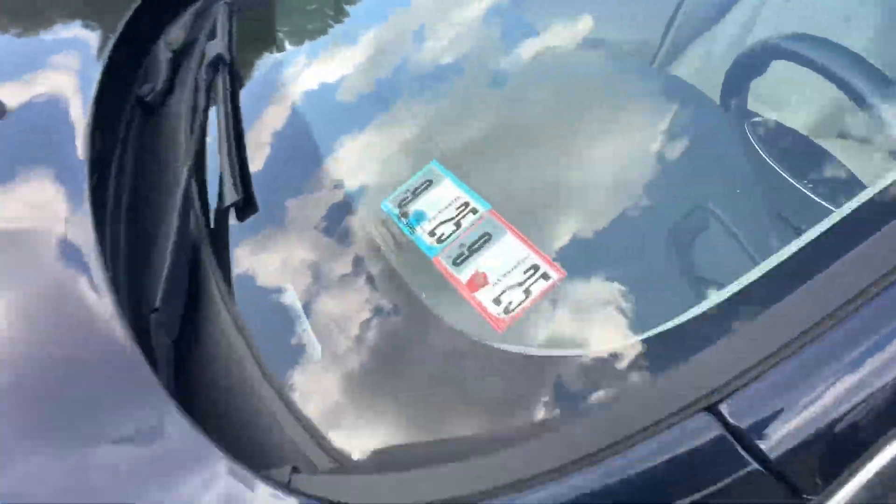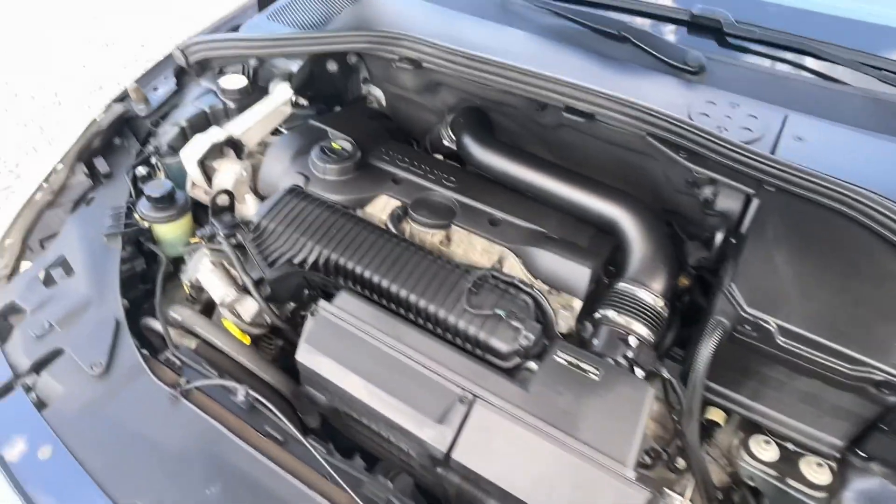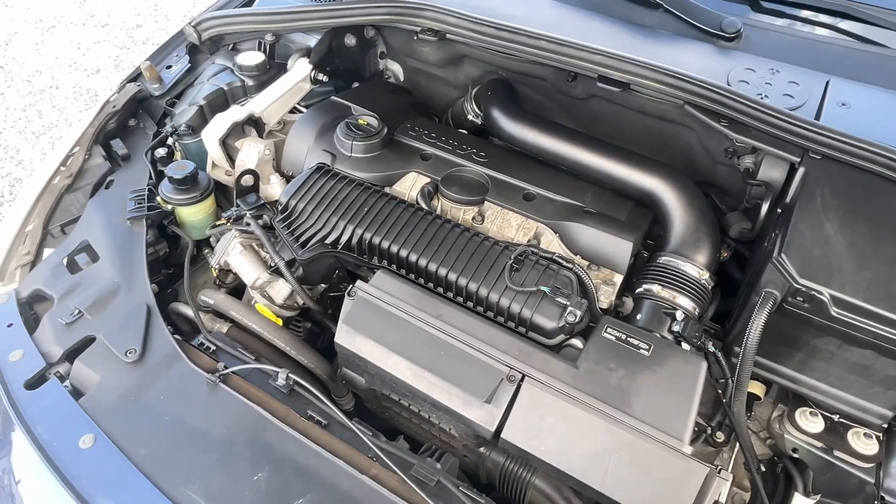It is PA inspected, brand new top of the hood. As a Volvo motor does, running well.